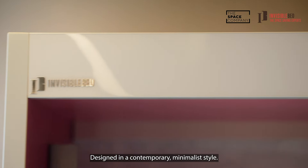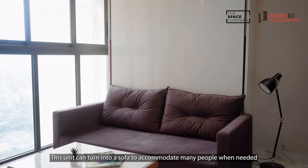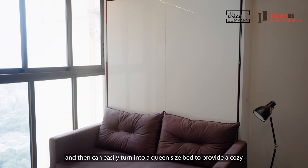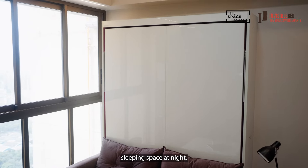Designed in a contemporary minimalist style, this unit can turn into a sofa to accommodate many people when needed and then can easily turn into a queen-size bed to provide a cozy sleeping space at night.